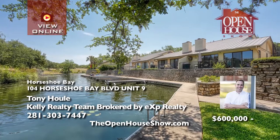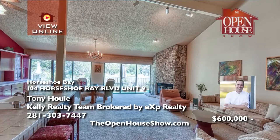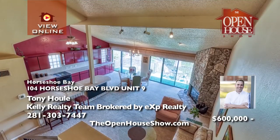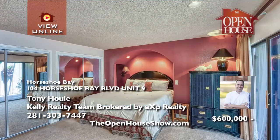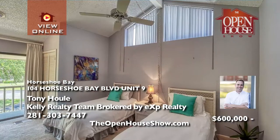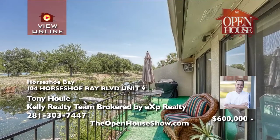Tony Hu presents this rare opportunity — a waterfront condo in The Landing, a charming pocket community within the Horseshoe Bay Resort. On a quiet channel, the condo comes with access to day docks. You'll love the one-and-a-half-story design with its spacious downstairs master suite, along with open-format living and kitchen to enjoy quality time with friends who can stay in the second bedroom and bath. Call Tony.